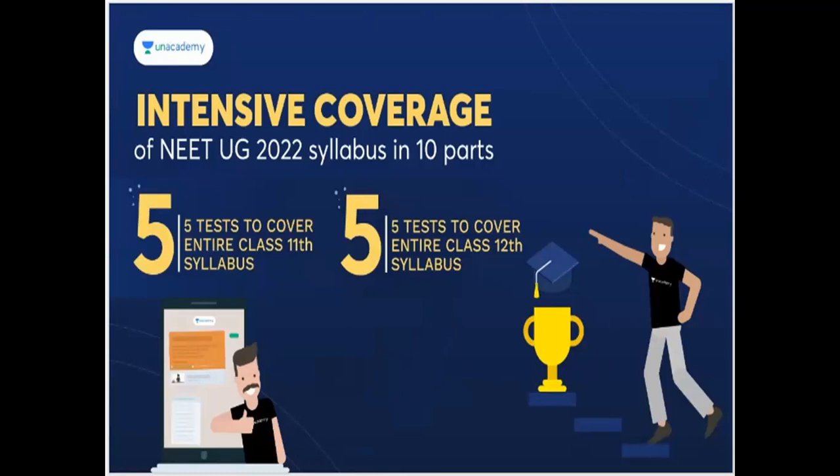You have free enrollment and intensive coverage for NEET UG 2022 syllabus in 10 packs: 5 tests intended to cover the entire Class 11 syllabus, and 5 tests intended to cover the entire Class 12 syllabus. Practice makes perfect, so you better practice. You have 10 tests — chapter-wise.